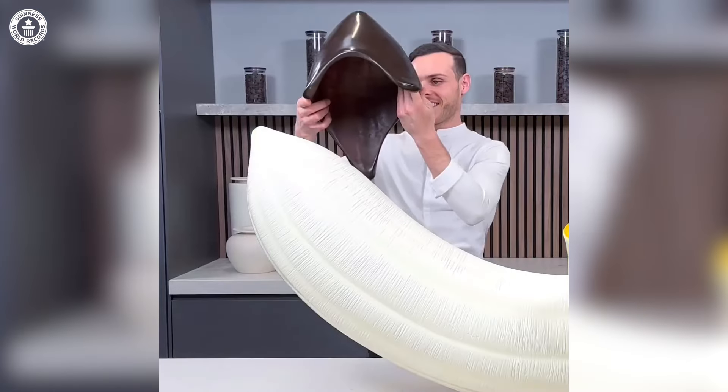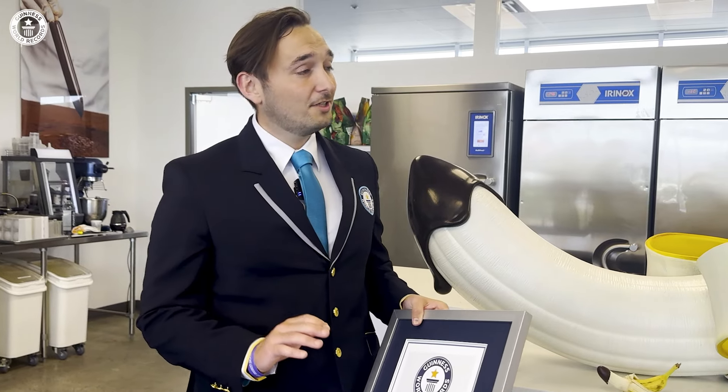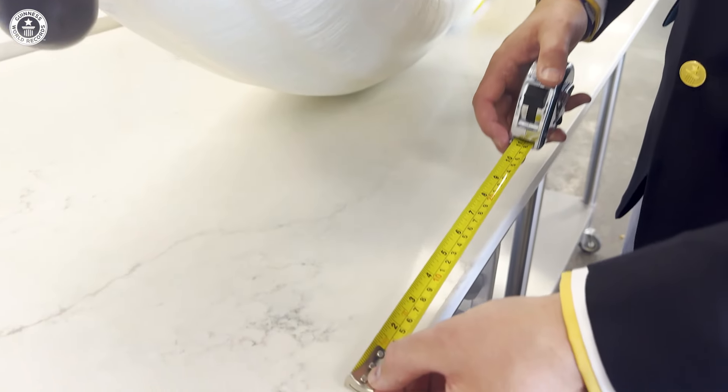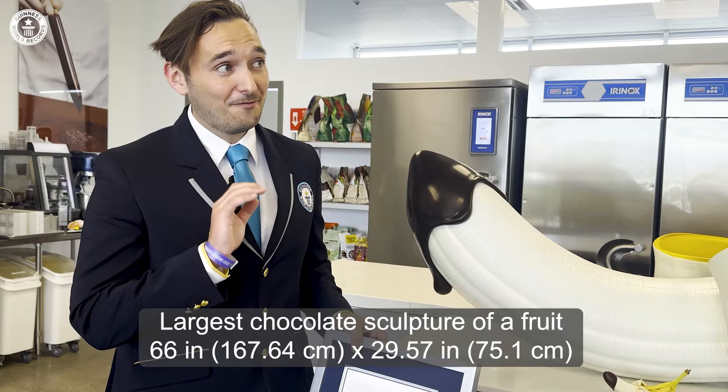I'm here in Las Vegas at Chef Amaury's Pastry Academy, and I've come here to measure the largest chocolate sculpture of the fruit. I've done my measuring, and I can confirm that it is 66 inches by 29.57.